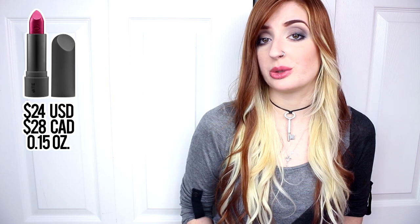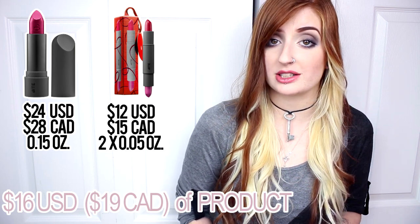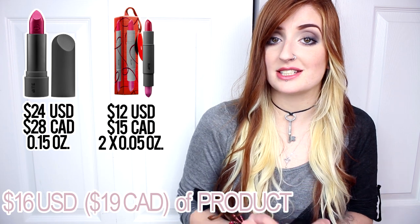The regular Luminous Creme Lipsticks retail for $24 US, $28 in Canada and contain .15 oz of product. Each duo contains $16 US or $19 Canadian worth of product, so you are getting a good value — you get to try 2 shades for half the price of a regular full-sized single tube.